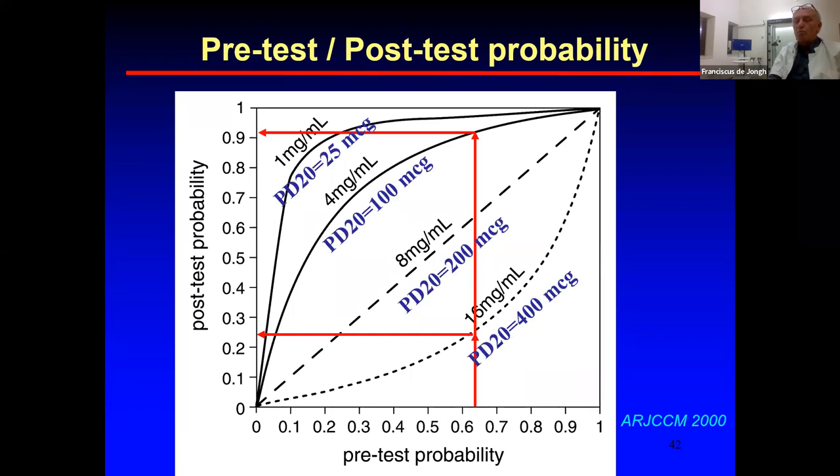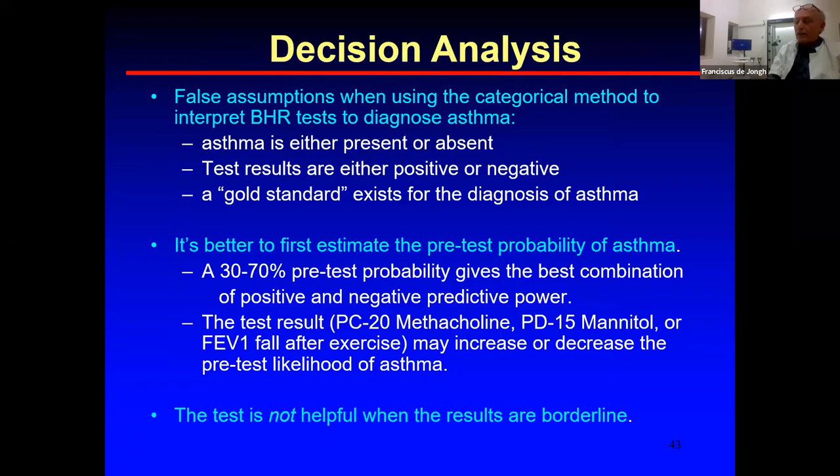This slide also shows the conversion from provocative concentrations to provocative dose. The key take-home message is: it is wrong to simply say yes or no — asthma is present or absent. The test works best when the pre-test probability is in the middle zone and the patient either responds at a very low dose or tolerates a very high dose. The test is not helpful when results are borderline.